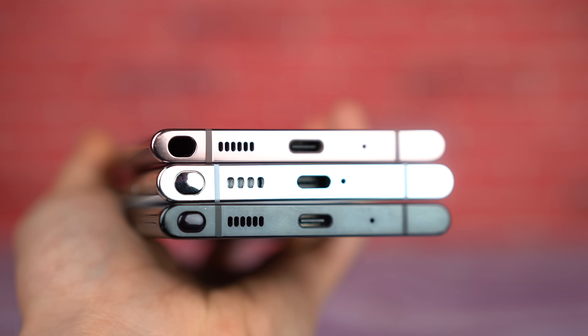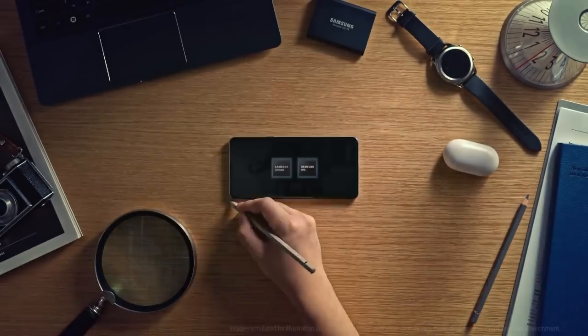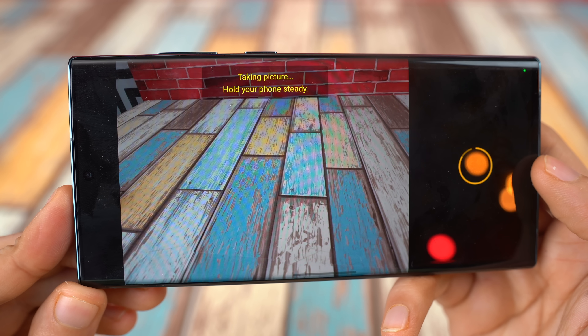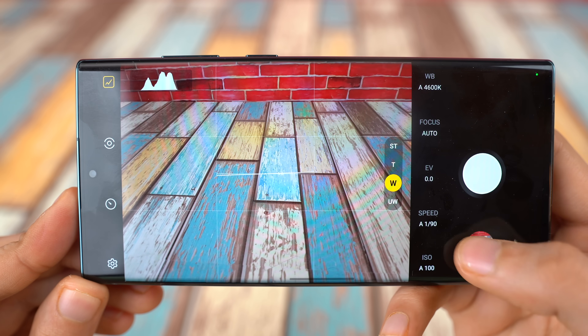Samsung cannot stop innovating. It's time for Samsung to get up and move the mobile tech industry further, and this is exactly what they have done.